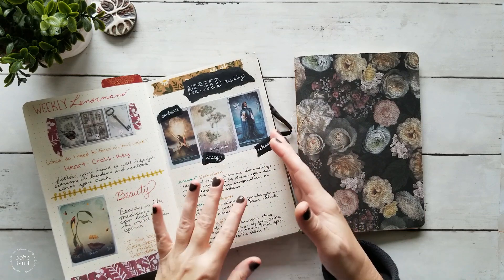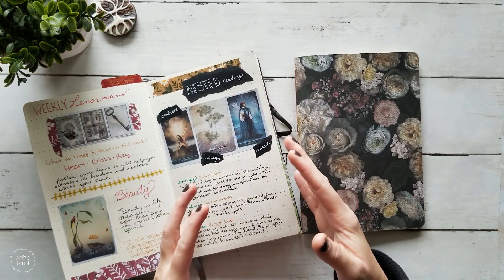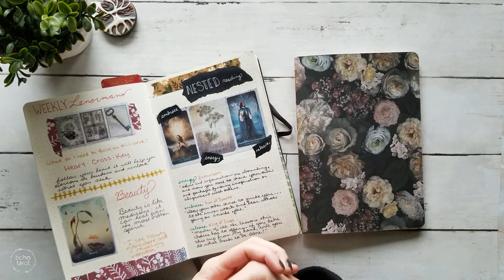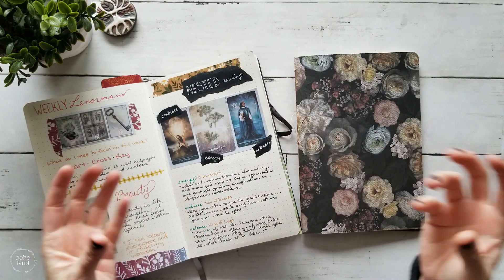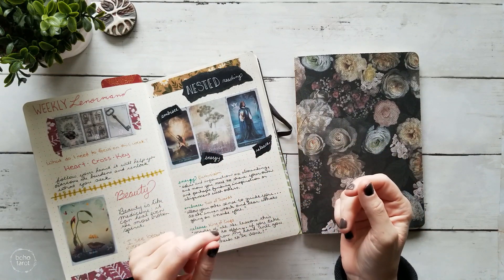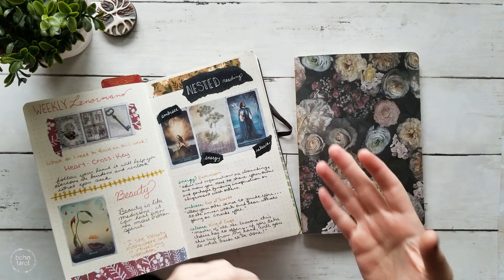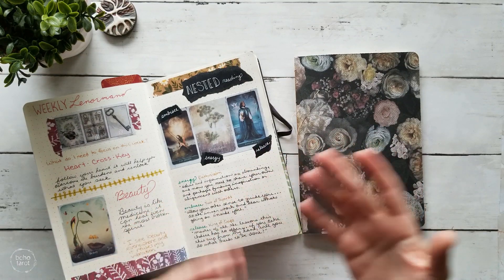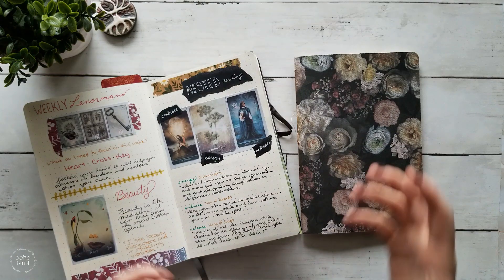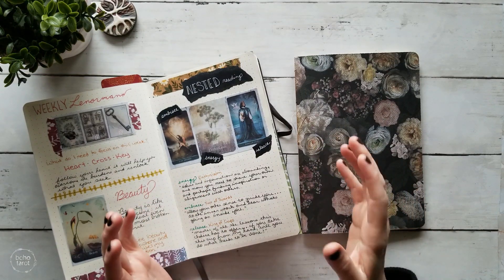I don't want a limited amount of space to hinder my readings or my interpretations. I don't want to have to pare down my reflections and interpretations in order to fit into the space of a journal. I want to be able to include what I need to include, and using the inserts I think is going to work a lot better for me for that.